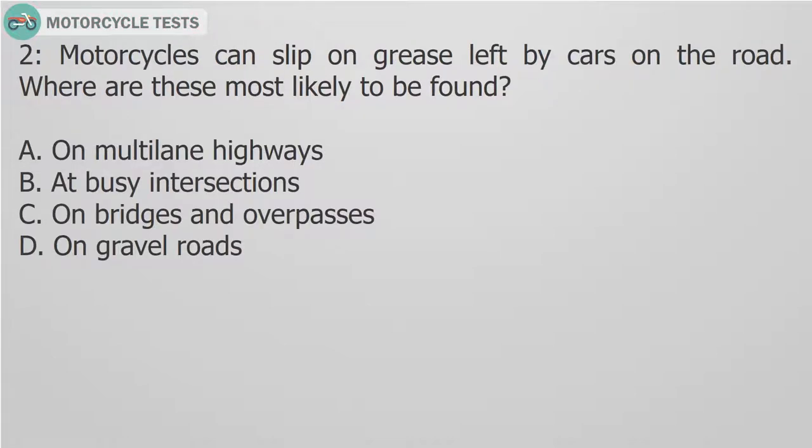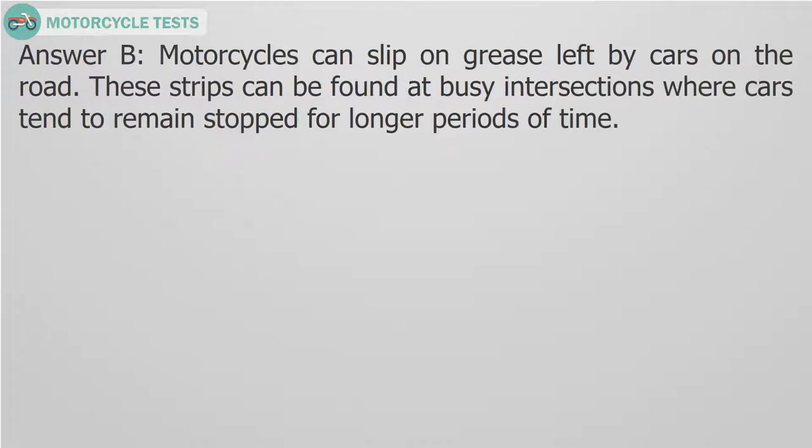Question 2: Motorcycles can slip on grease left by cars on the road. Where are these most likely to be found? A. On multilane highways. B. At busy intersections. C. On bridges and overpasses. D. On gravel roads. Answer B. Motorcycles can slip on grease left by cars on the road. These can be found at busy intersections where cars tend to remain stopped for longer periods of time.